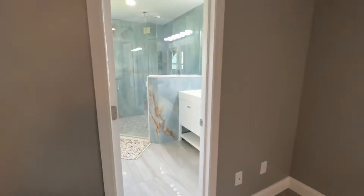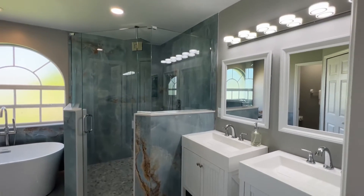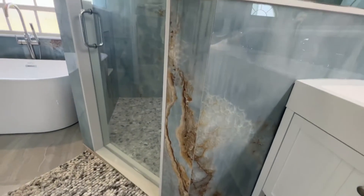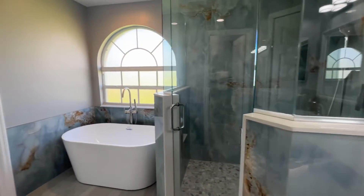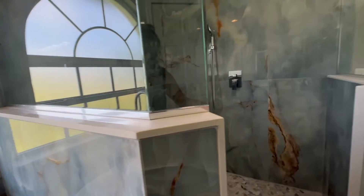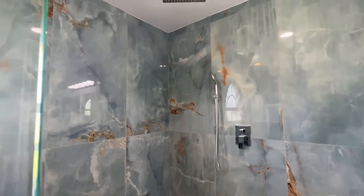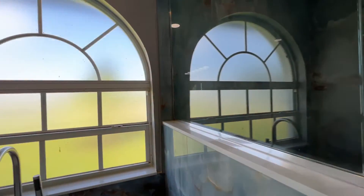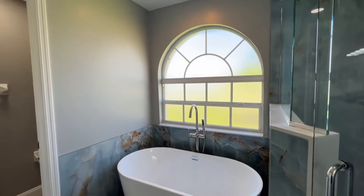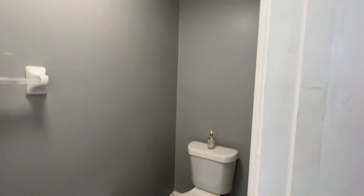You have a very large, completely updated ensuite. I love this tile — when I saw it in the MLS photos I wasn't quite sure what I was going to think, but in person it is absolutely beautiful. There's a nice soaker tub and a frosted window with a separated water closet.